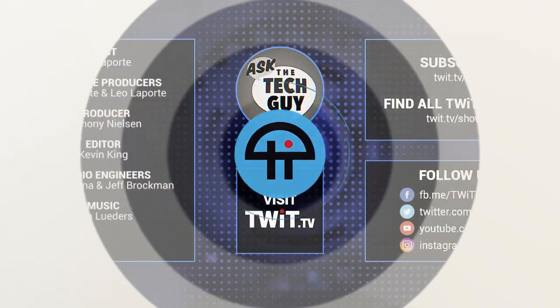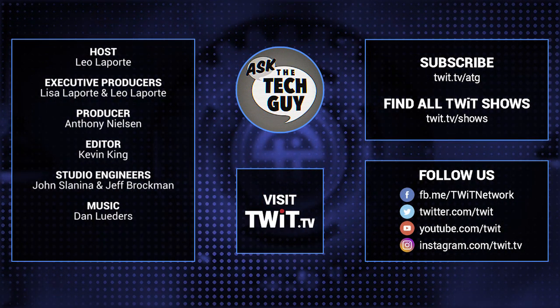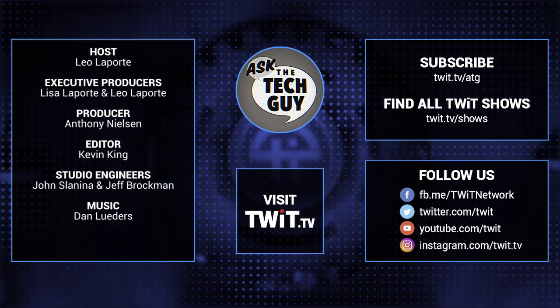That's it for this edition of Ask the Tech Guy. If you have a question for the tech guy, email me: askthetechguy@twit.tv. I'll see you next time. Stumped on a nasty tech conundrum? Email askthetechguy@twit.tv.